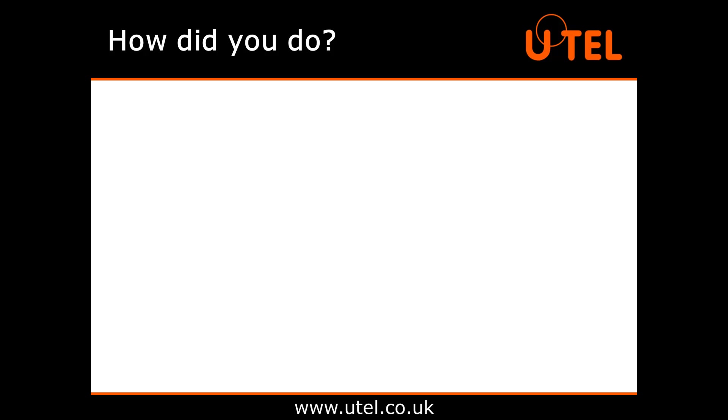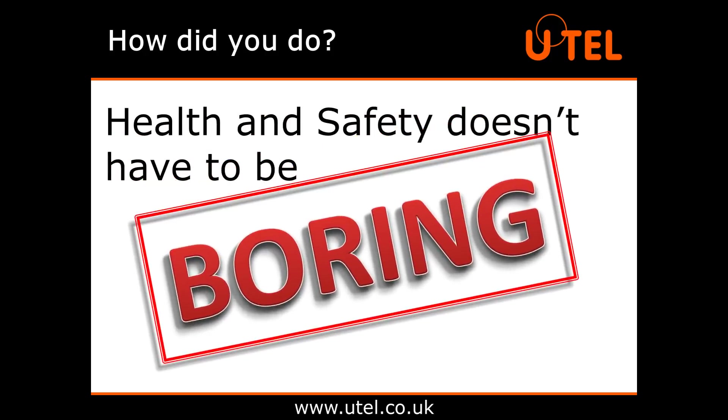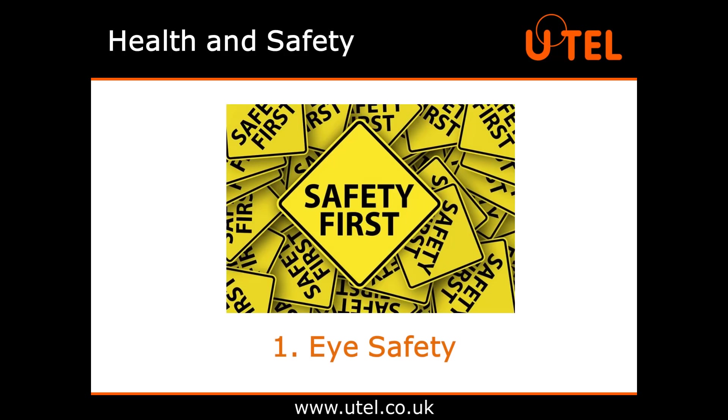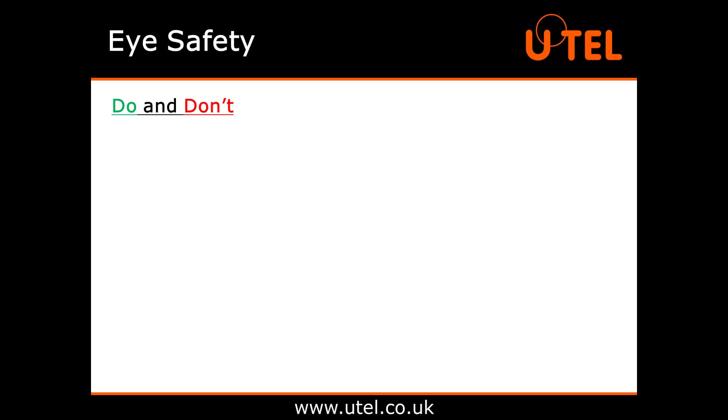So how did you do? Health and safety doesn't have to be boring, but it is there for a reason. So let's take a couple of minutes to explore it. First, eye safety. Let's start with some do's and don'ts around eye safety.